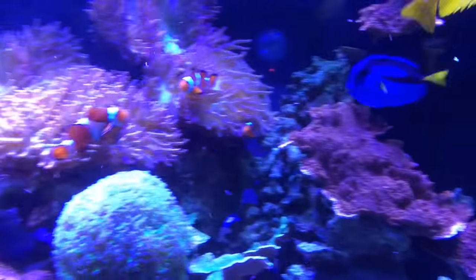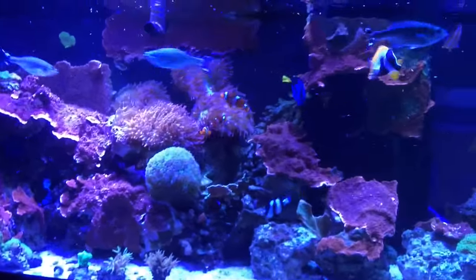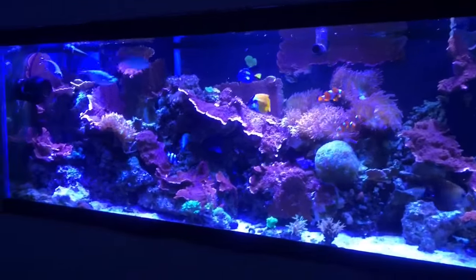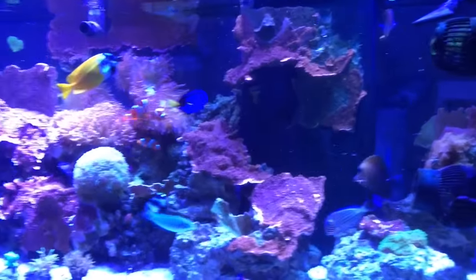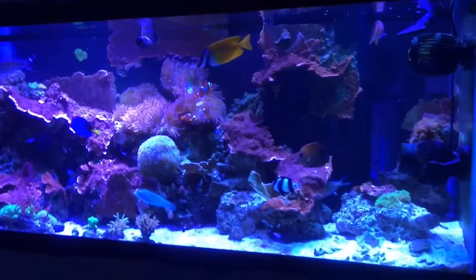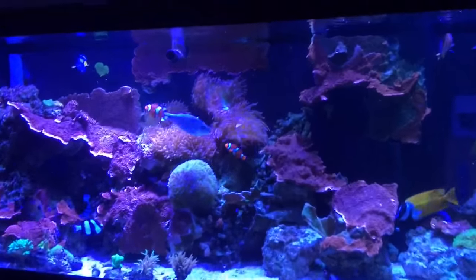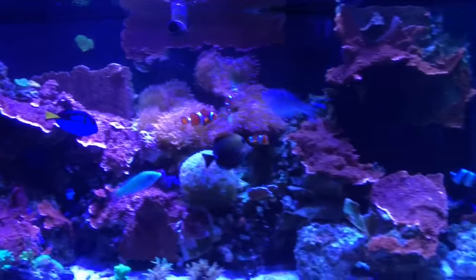Normally when I do a special feeding with frozen food — like mysis shrimp, cyclops, reef roids, seaweed flakes — that's a special feeding I do maybe twice a month, approximately every other week. I usually turn off the power head wave makers, return pump, and skimmer for that, so the fish and corals get a nice feeding. I'll leave those off for about 20 minutes or so, then turn them back on. There's no point feeding the tank all that special food if the return pump and skimmer are on, as they'll just filter and remove the food you just fed.